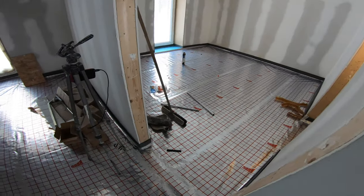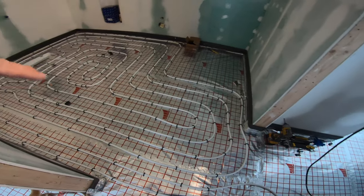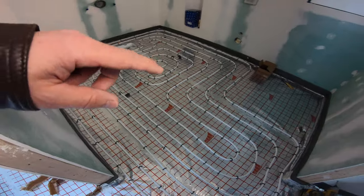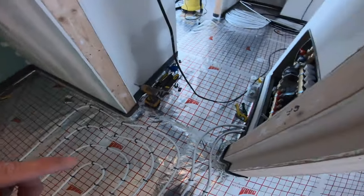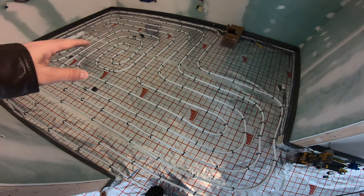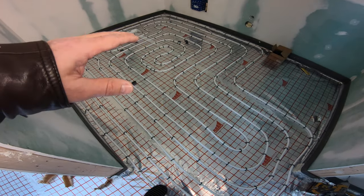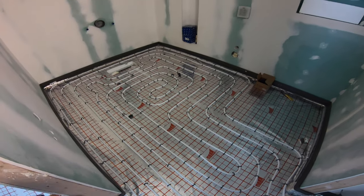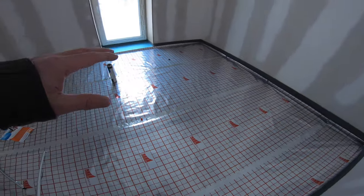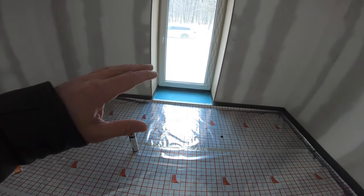The way it works: the PEX pipe spirals around the room, swirls around, and then comes back to the manifold. It feeds hot water into the floor, and this is all going to be covered up with concrete. The radiant heat from the floor warms up all the rooms and you don't need additional radiators.